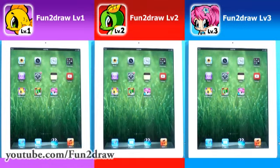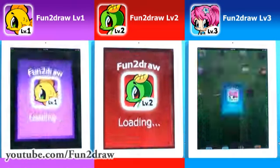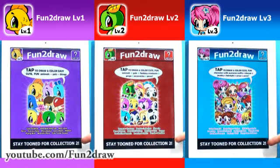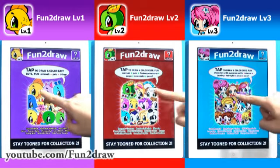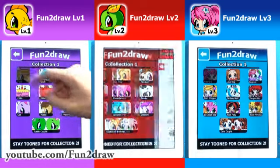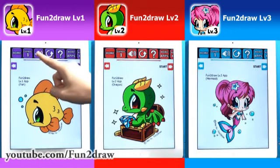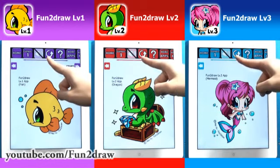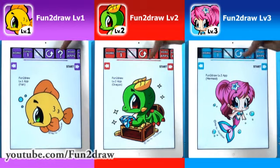To start enjoying your Fun2draw app, tap the icon, then tap the image or the Start Now button. The home page is where you can access the collections in the app. So far I've got one collection per app. Tap the image — now we're in collection 1. Tap the first character to start drawing and coloring right away. To mute the voice instructions any time, tap the speaker on and off. Want me to sound like a parrot? Tap the repeat icon. Swipe the top for more.